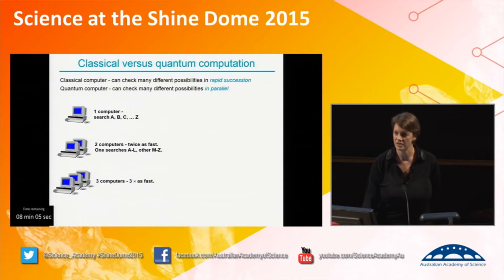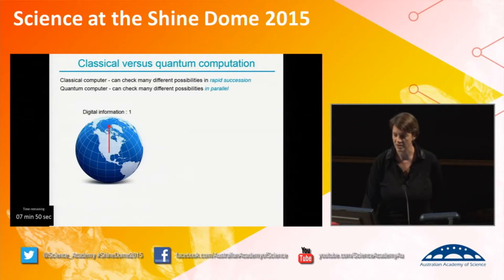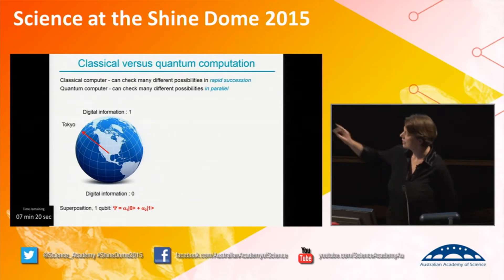At the moment we use two states of matter: ones and zeros — the transistor is either on or off. You can imagine we're either facing the North Pole or the South Pole, and those are the only two states we use. In the quantum world, however, we can point to anywhere on the surface of the Earth. As a consequence, we're in a combination of the down state and the up state at the same time. The smallest component of a quantum computer is a quantum bit — a qubit — analogous to a classical bit but able to be in both the zero state and the one state simultaneously. We need two parameters, alpha one and alpha two, to describe that state.